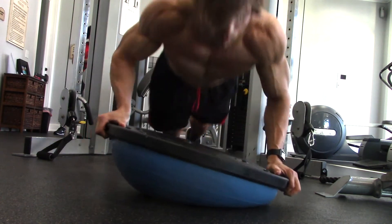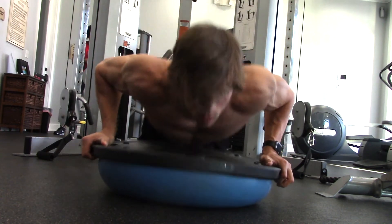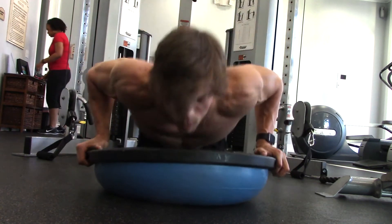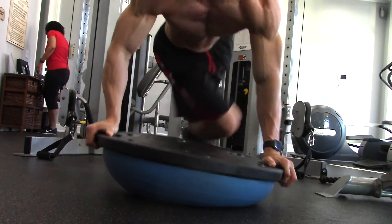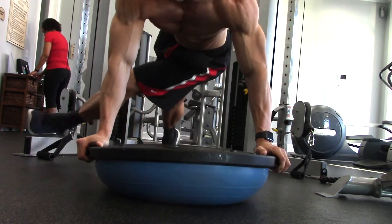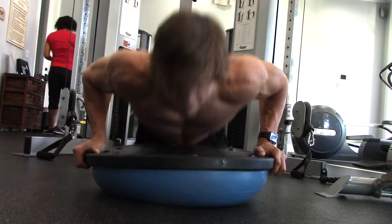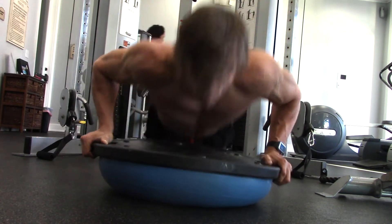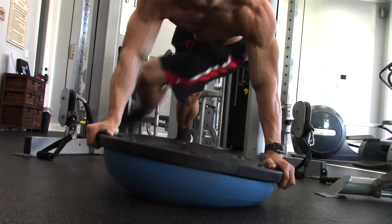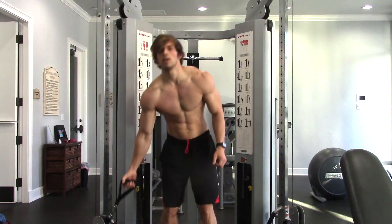Once we finish bench press, we need a functional exercise. I chose bosu ball push-ups — take the bosu ball, flip it upside down. One, it throws off your stability. Two, we're still engaging the chest. Three, we're going to throw in a cross kick to engage the obliques and abs. As you bring your leg across your body, focus on rotating your hip. So we're working strength and stability at the same time, with the main focus on core and stability.